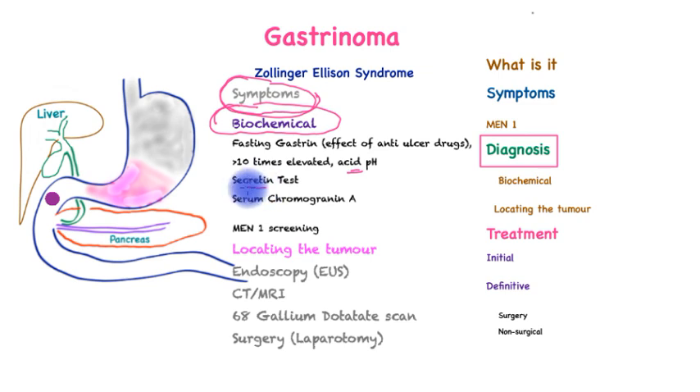Sometimes a test called a secretin test is also deployed. Secretin is a hormone; when injected, it will cause the tumors to release gastrin, thus resulting in high levels. Finally, all patients with neuroendocrine tumors ought to be tested for chromogranin A, which is typically elevated in patients with neuroendocrine tumors. It is very important that patients are screened for multiple endocrine neoplasia type 1.